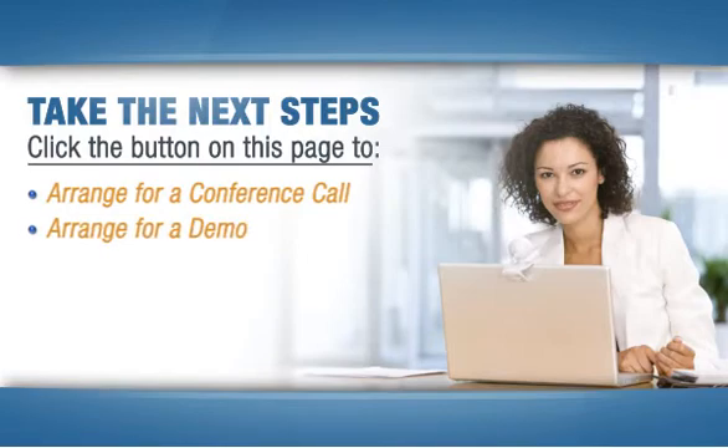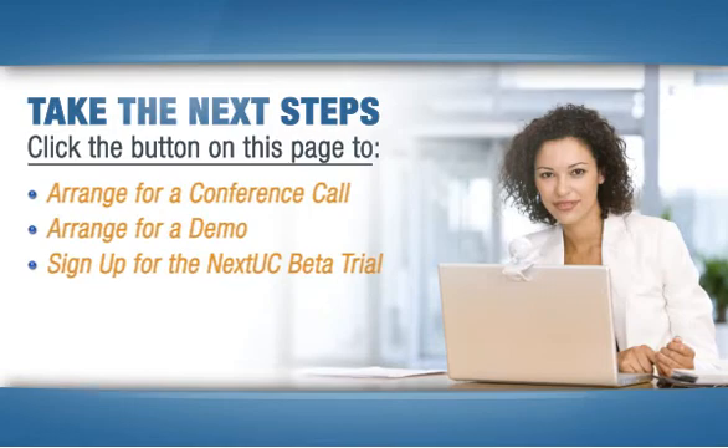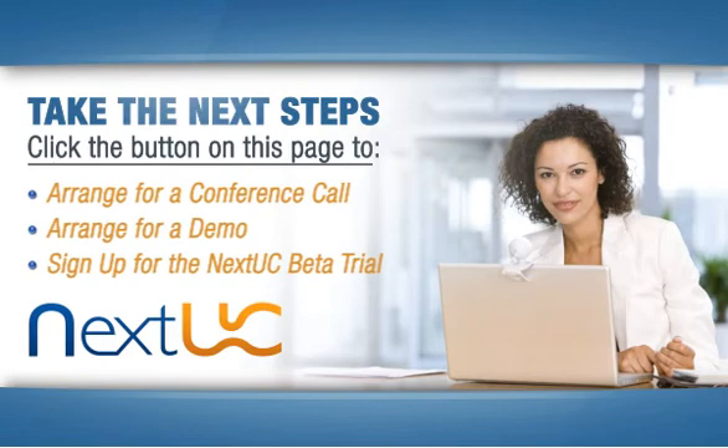arrange for a demo, or sign up for the NextUC beta trial, which features an easy turn-up that can have you up and running the same day. With NextUC from CallTower, you'll get connected and stay connected without the headaches.